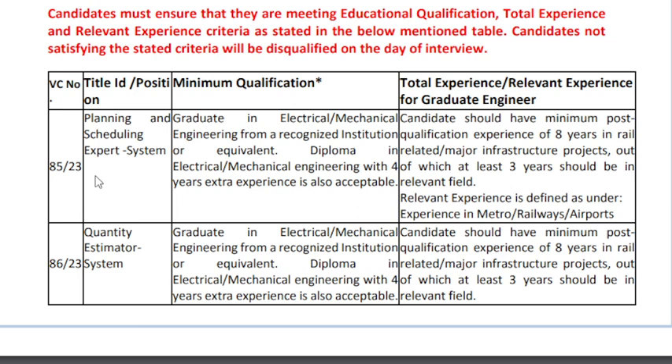You can apply in electrical or mechanical engineering from a Regeneration Institute, or the engineering diploma is applied with experience of 8 years of experience.